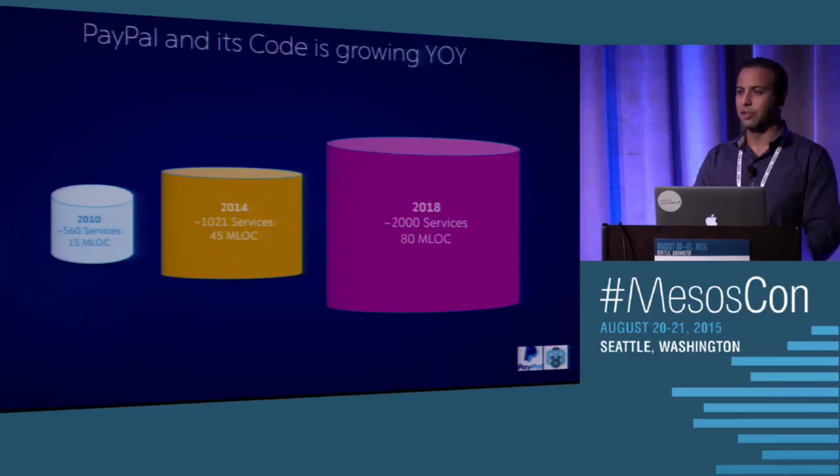PayPal's code is growing year after year. In 2010, we had around 560 services. In 2014, we had 121 services. And we are expecting to grow up to 2,000 services in 2018. As we grow, the number of transactions grows every year and the number of users have been growing.